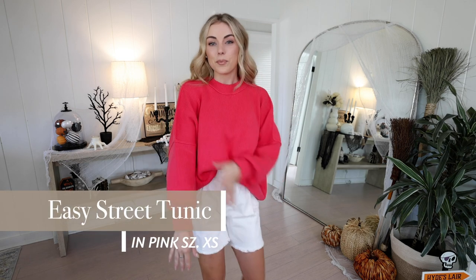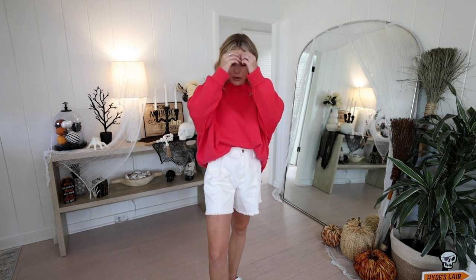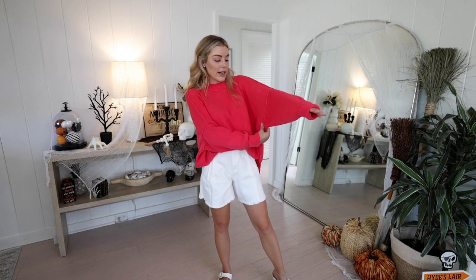Anyway, this is the Easy Street Tunic in the color pink slash rose, and I'm in a size extra small. I pretty much stay in an extra small at Free People because I think it's designed for people who are a little taller, and I'm quite short, so extra smalls always fit me perfectly. This is an oversized sweater with a loose sleeve and a boxy chest, giving it a perfect oversized tunic look with kind of a mock turtleneck. It's more of a cotton material so I can wear it at the beach at night or use it as a layering piece when we travel somewhere colder.